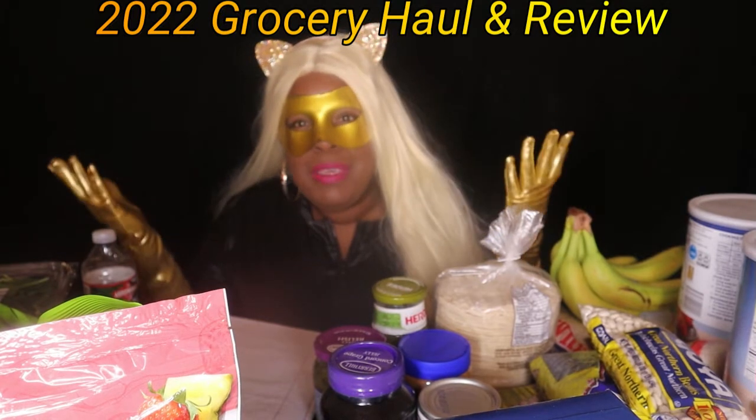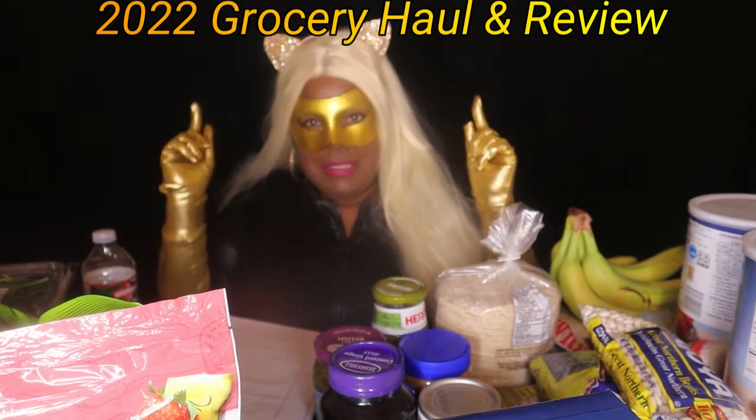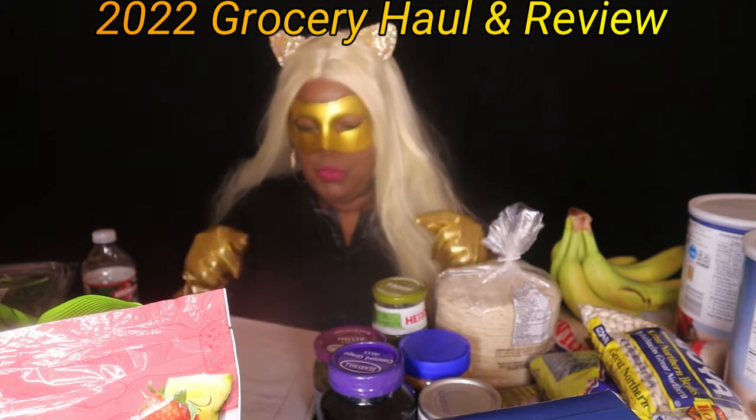Happy new year! It is me, the Vegan Kitty. Welcome back, my kitty cats. Today will be my first shopping haul and review of 2022 from Aldi's and Amazon Fresh. Let's get into it!